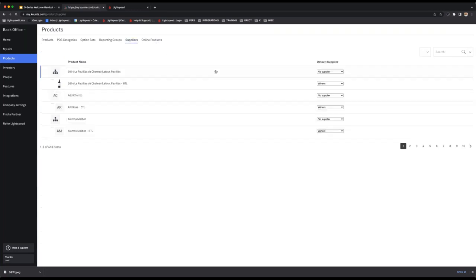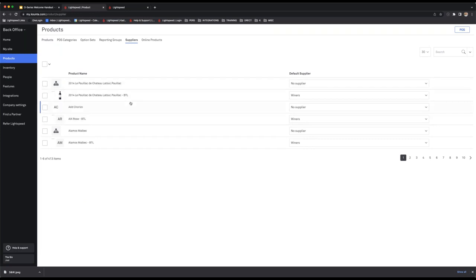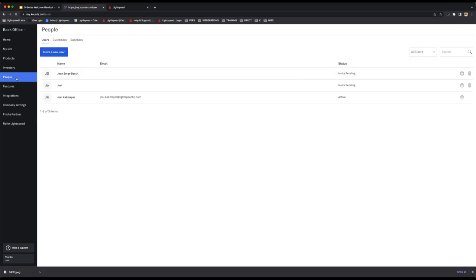Briefly going over suppliers — this is where you come to link products to a default supplier for purchasing, but that will come later during the inventory webinar. Under the people tab you have users, customers, and suppliers.